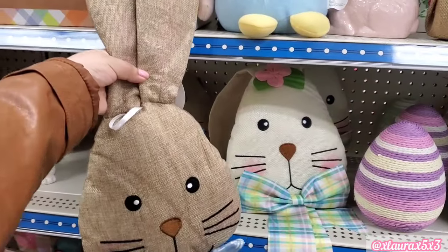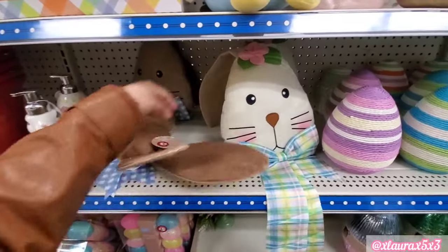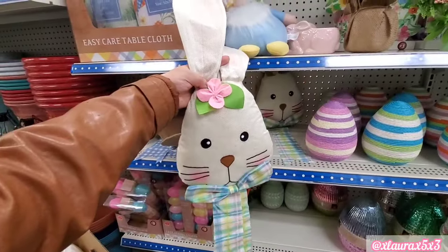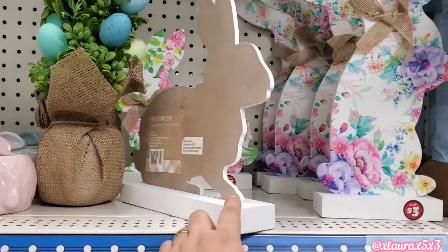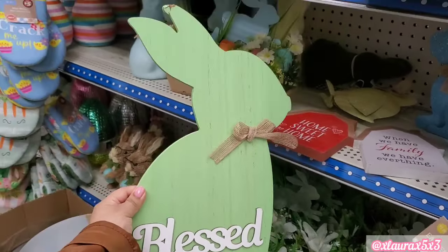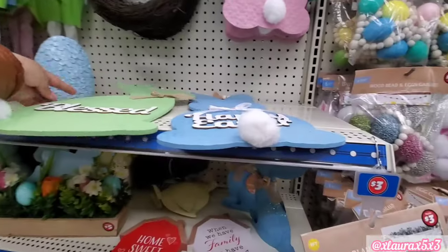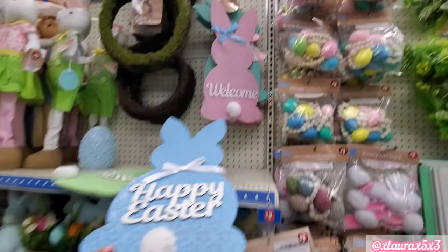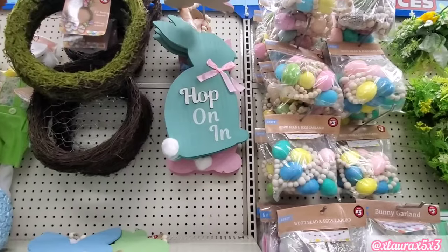These big bunny heads I thought were so cute. They did really well on the design on the face. This one is $5 — how adorable, such a nice size. These signs here are $3 each. They also added a bunch of 'Blessed' signs — the green one, the blue one, these are pretty big. There's a pink one and a teal turquoise one as well.